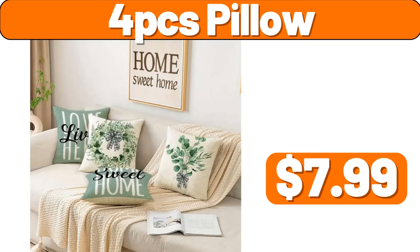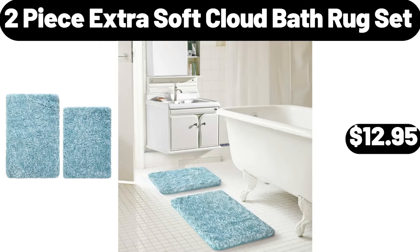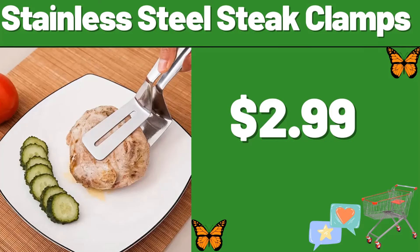4-PCS pillow, $7.99. 25-PCS reusable food storage bags, $3.99. 2-piece extra soft cloud bath rug set, $12.95. Ground chicken, 16 ounces, $4.05. Stainless steel state clamps, $2.99.